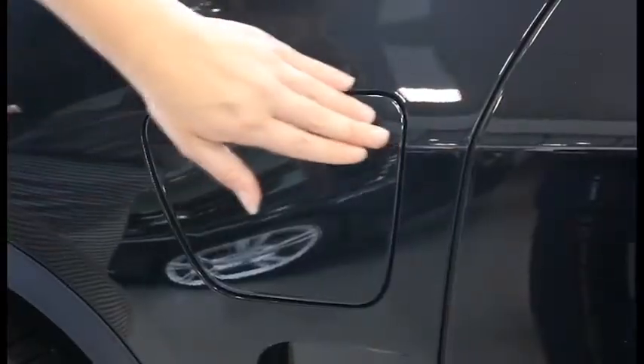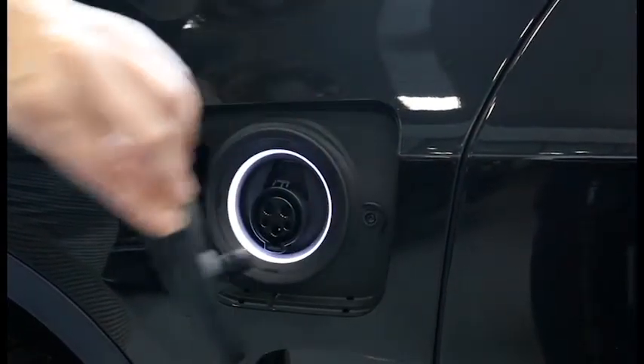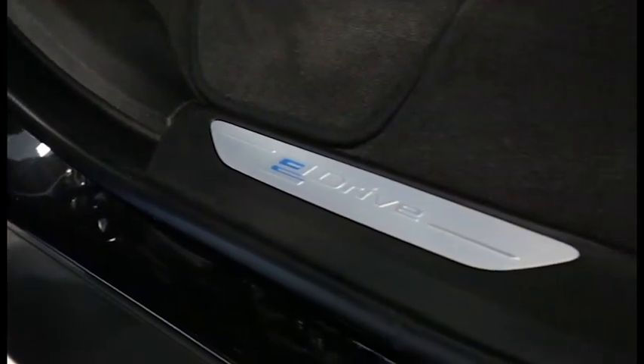With less than 3 hours to a full charge on BMW's level 2 charger, this all-wheel drive vehicle provides an energy-conscious 56 MPGe.